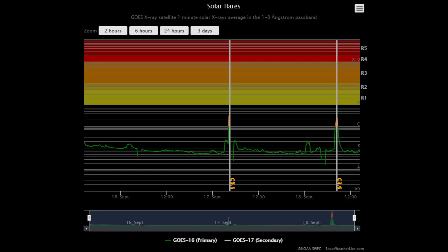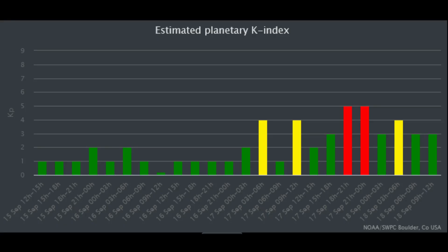Seen on this flare classification chart are four C-class solar flares, which occurred in pairs so close they look as though they are one flare. Using this Kp chart, it shows on the 17th a Kp measured at 5, which on the G scale forecasts a minor geomagnetic storm for that day.